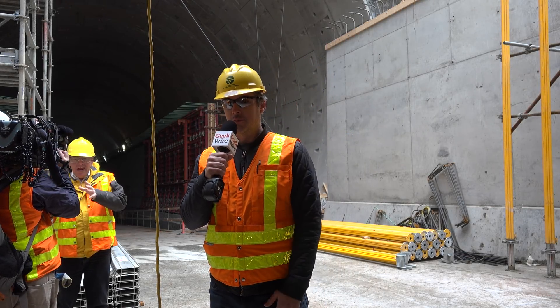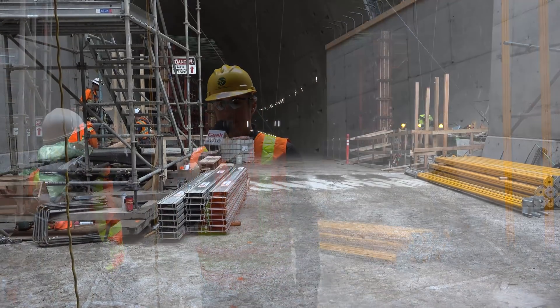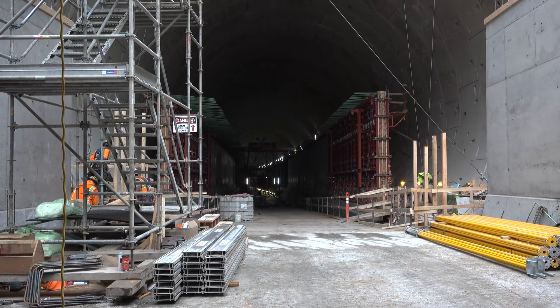Hey guys, Kurt Sloster with GeekWire. Last time we were down here, Bertha was breaking through that wall right there and finishing her work on the Seattle Tunnel.